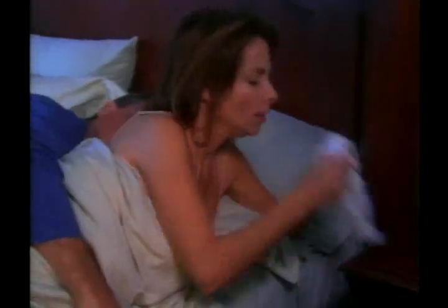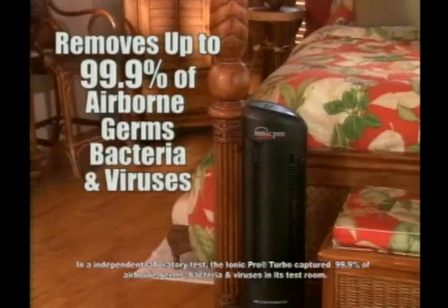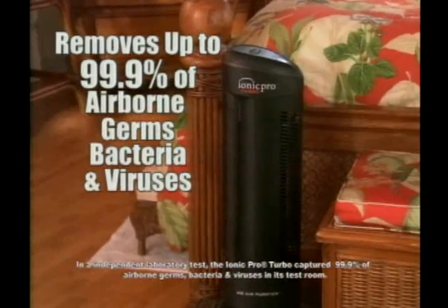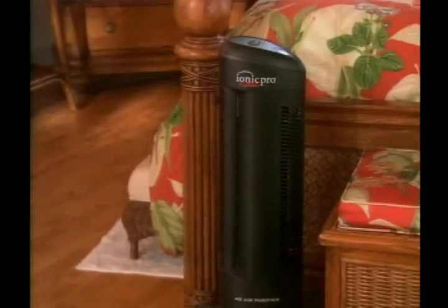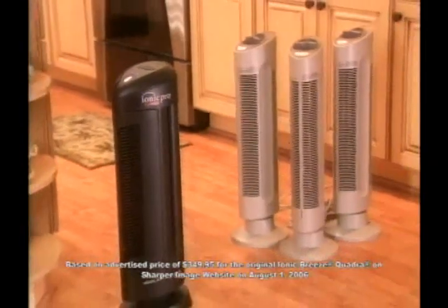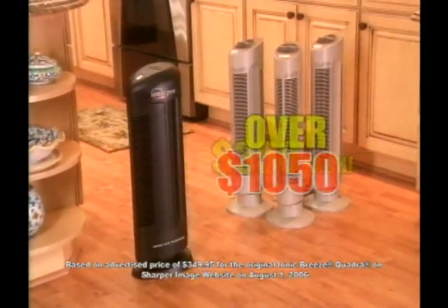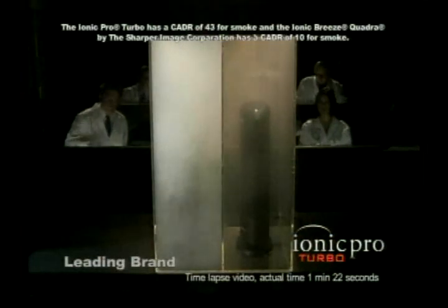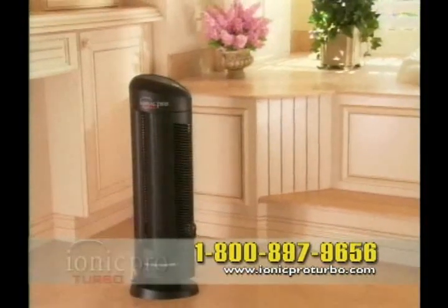So forget about cigarette smoke and cooking odors, dust, pollen and pollutants, pet dander and mold. The Triple Action Technology even removes up to 99.9% of airborne germs, bacteria, and viruses. The IONIQ Pro Turbo does it all. To get the performance of a single IONIQ Pro Turbo, you would have to buy three IONIQ Breeze Quadras at $350 each — that's over $1,000. The IONIQ Pro Turbo is over three times more effective at a fraction of the cost.